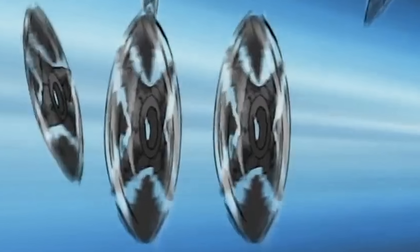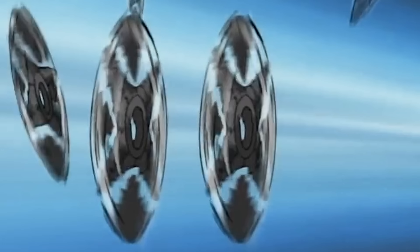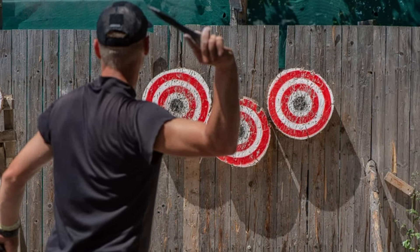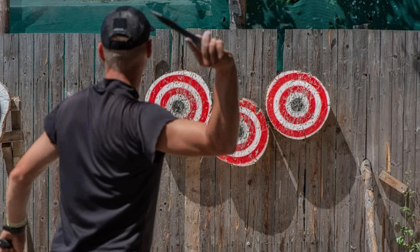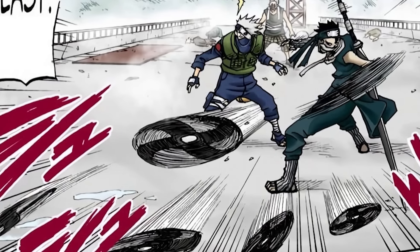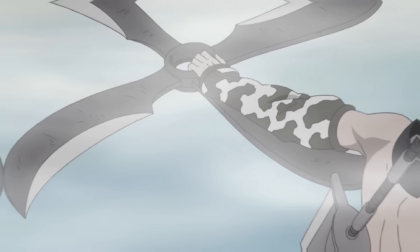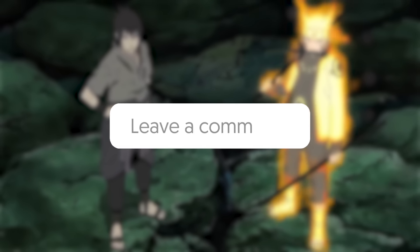Even if shurikens are not great for dealing damage in or out of universe, they're still useful for ninjas to bring on missions for utility purposes. They're not very cumbersome — they're actually very easy to carry, small, easy to conceal, easy to throw. It's actually much easier to throw a shuriken than a kunai or a dagger in real life, so the same thing would apply to the Naruto universe. They can serve many utility purposes and even deal damage in a pinch — if it's the only option you have, it's better than nothing. This only really applies to small shurikens though — the larger Fuma shurikens are a different beast entirely.